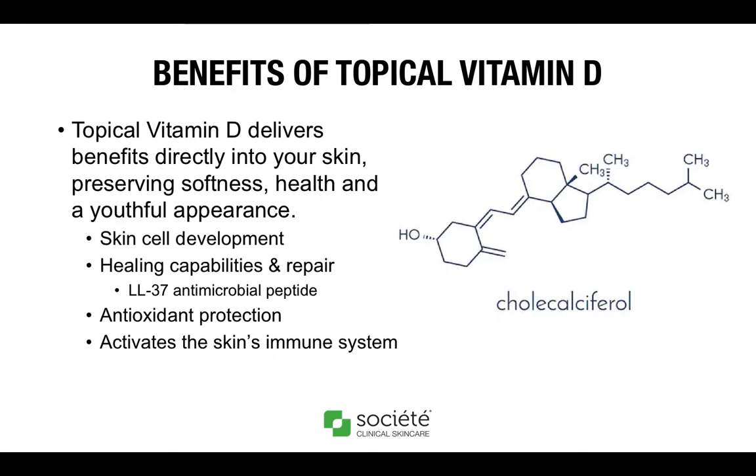Let's talk about the benefits of applying topical vitamin D. We know that our bodies naturally synthesize cholecalciferol when exposed to sunlight, but topical benefits are well documented in science to help preserve softness, health, and a more youthful appearance. The first benefit is skin cell development. There are vitamin D receptors on all major organs of the body, directly involved in cell proliferation and differentiation. As cell division occurs, new daughter cells are programmed to differentiate into cells that make up the stratum corneum. The outer layer is constantly being renewed by cells at the bottom of the epidermis. Vitamin D contributes to skin cell growth, repair, and metabolism.